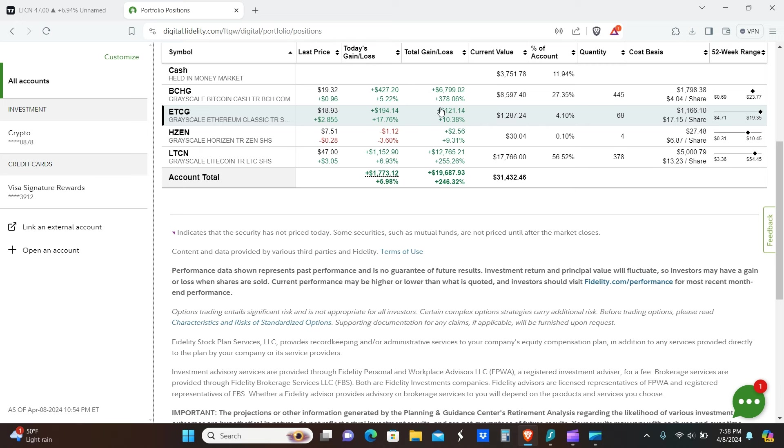A couple hundred bucks, plus 10% on the overall return, about $121. HZEN is sitting mostly flat — it's up 10% but there's hardly anything in this position. Total return as of right now is up 246%, and today's gains are roughly about 6%.